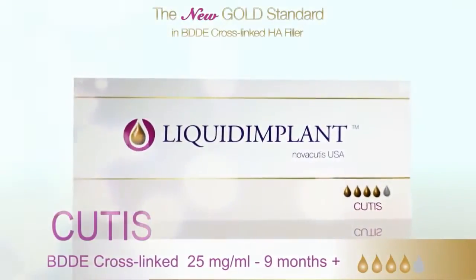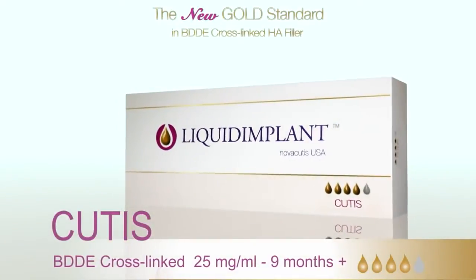And the third one is a universal product — an overall product where you can use for nasolabial lines or any other lines or folds in the face. The name is Liquid Implant Cutis.